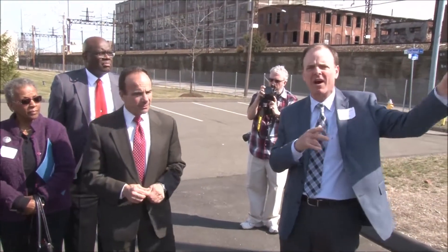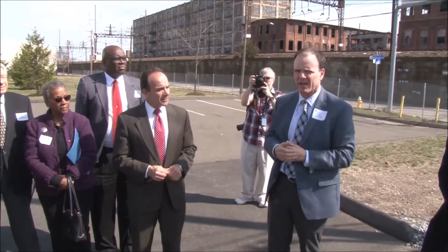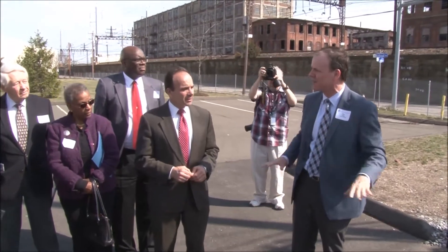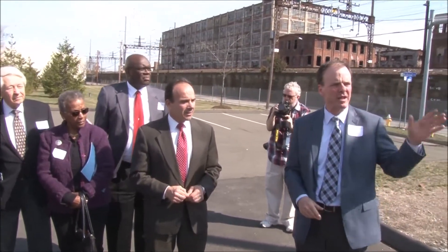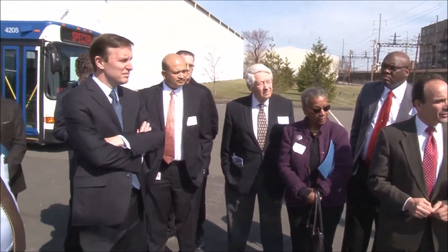Sub-stations are about a mile or two distance from where we're standing right now. United Illuminating and Lee work together very closely to get those wires laid in. So the power is being exported out to the grid and serving the distribution grid for the city at large.